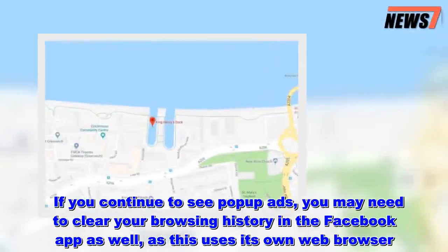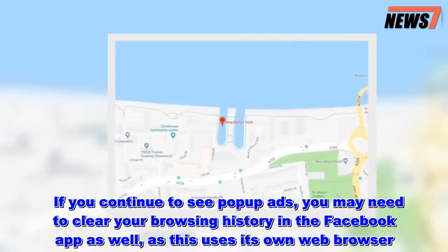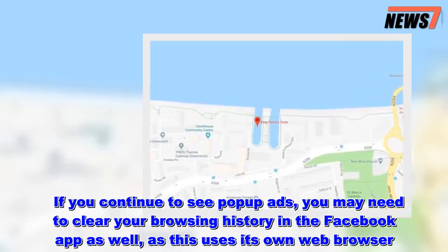If you continue to see pop-up ads, you may need to clear your browsing history in the Facebook app as well, as this uses its own web browser.